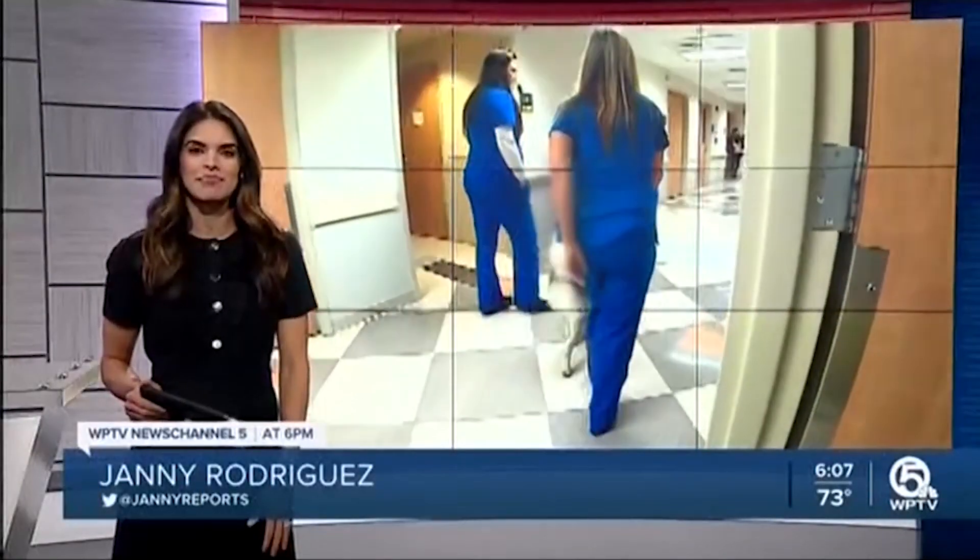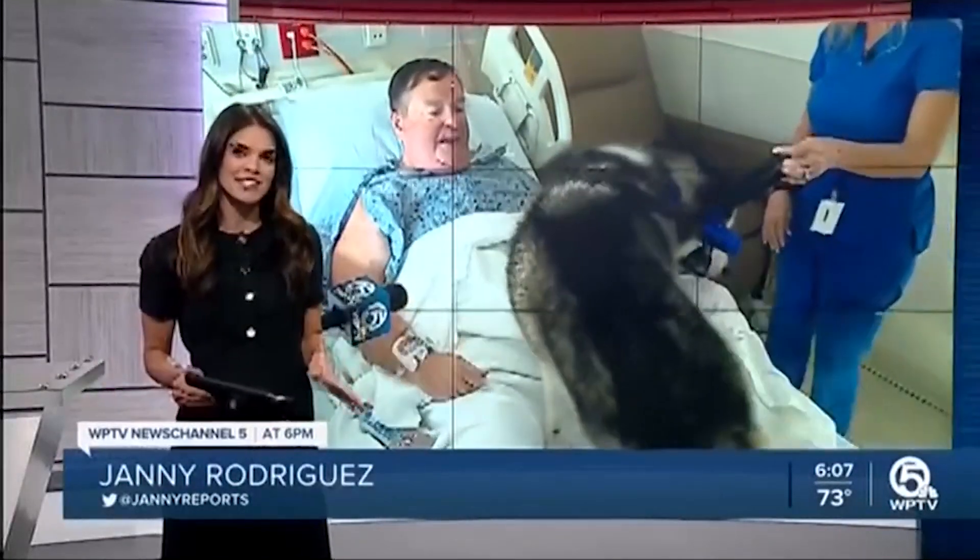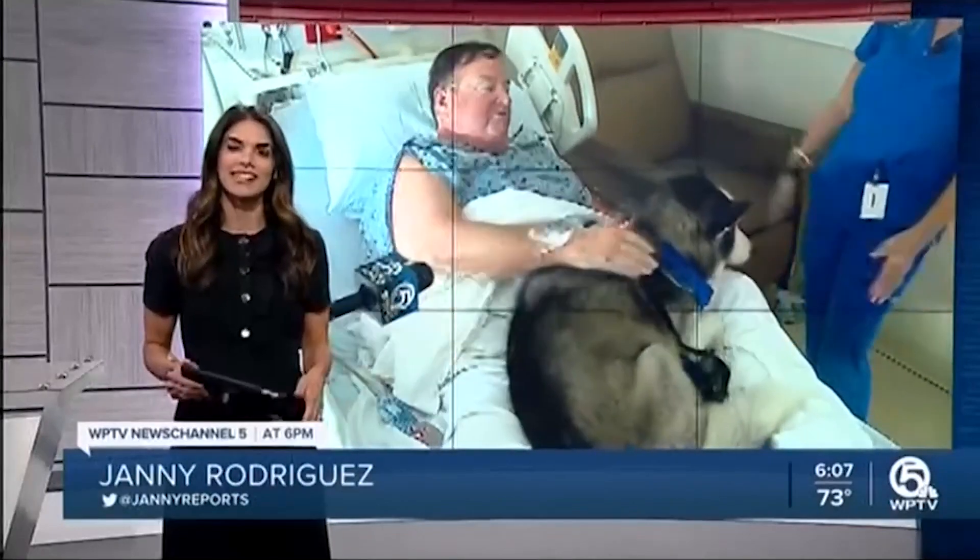All new at 6 and here at home, relief on four legs is making its way into patients' lives at Palm Beach Gardens Medical Center. WPTV's Chris Gilmore has more on the positive change a pet therapy program is bringing to the hospital.